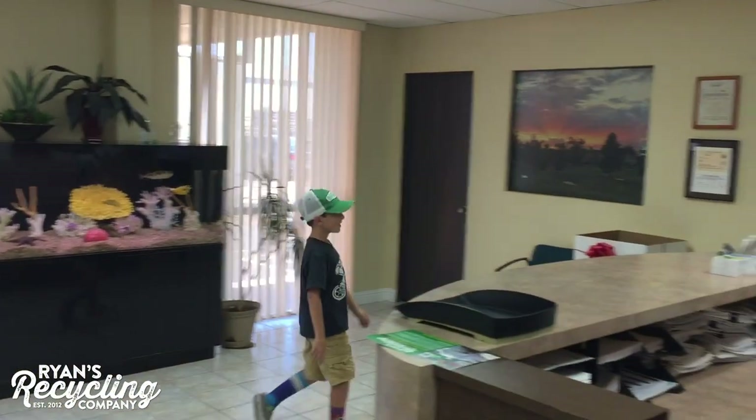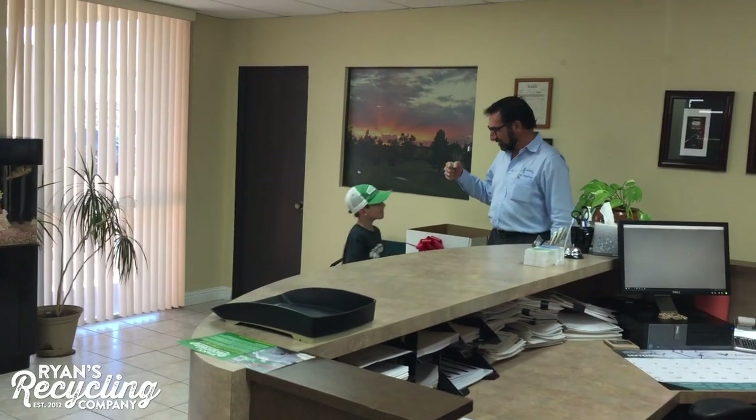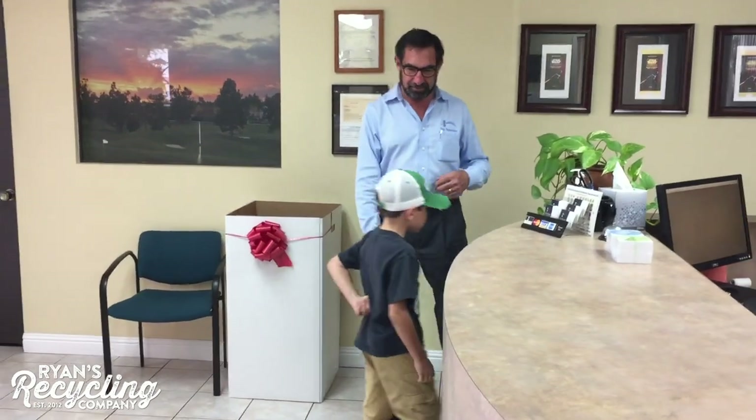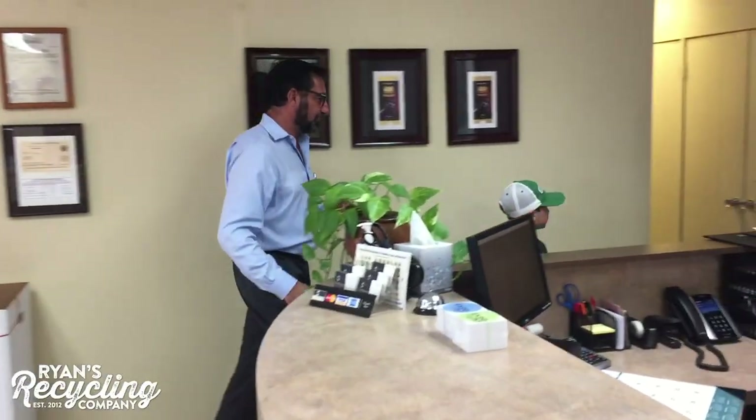Hi, Mrs. East. Hey Ryan. How you doing? Good to see you. You ready to pick up your business cards? Okay, let's go get them. They're in the back. We'll go ahead and grab those, alright? Let's do it.